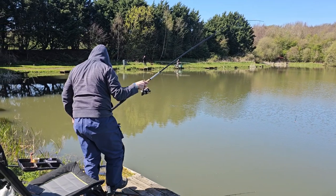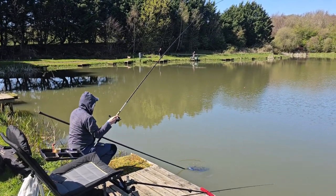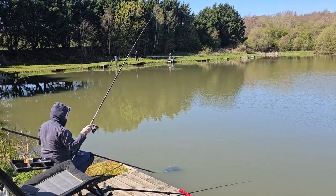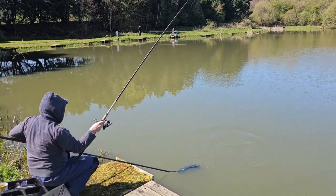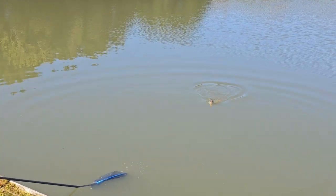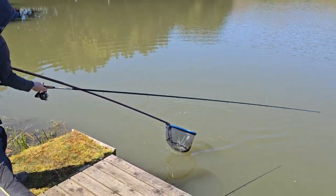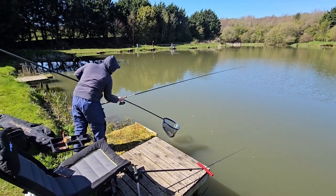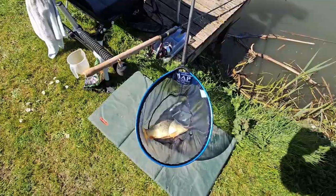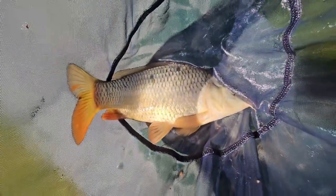I've got one of the broken rods as well. What is that? I don't know. That's a big carp. Nicely done. Oh, that's a mack — it looks like a wee common. Very nice.